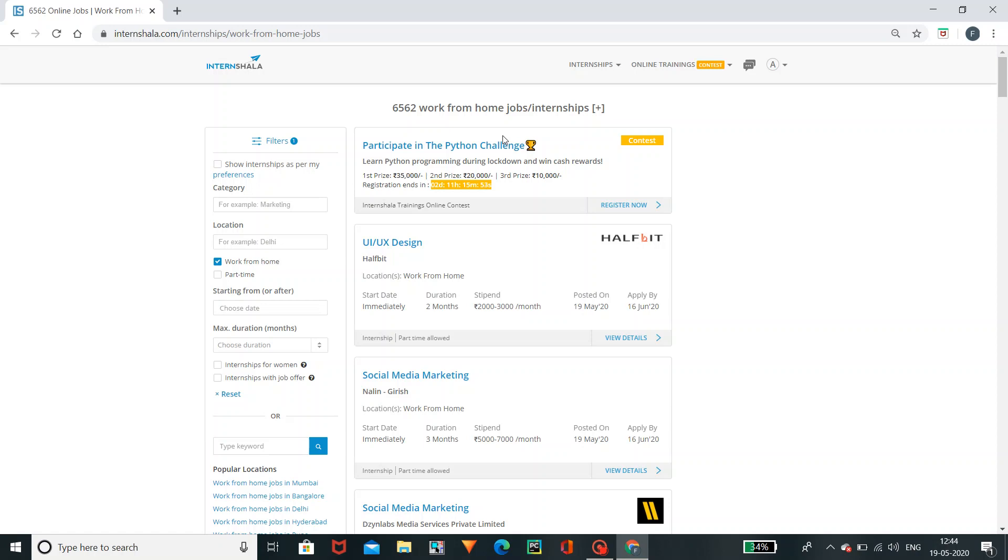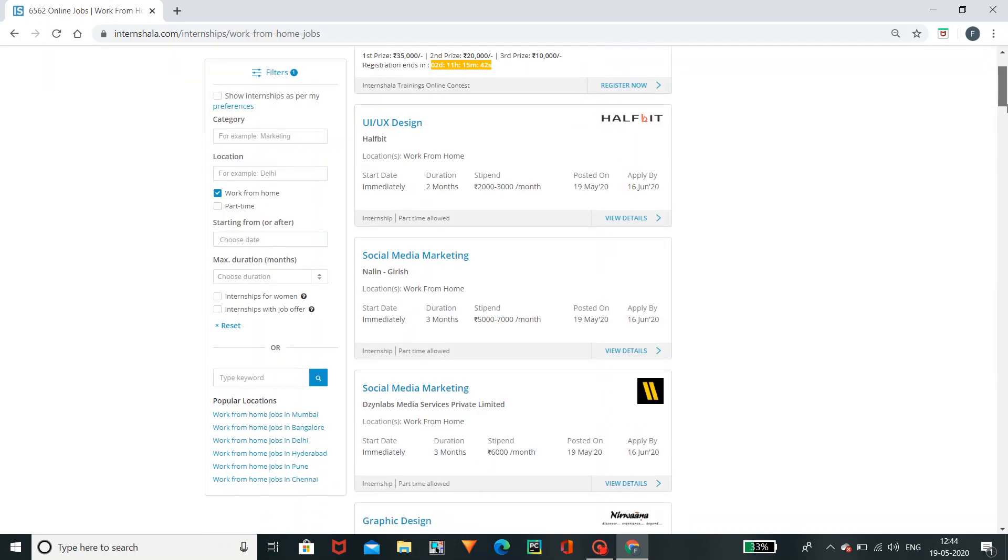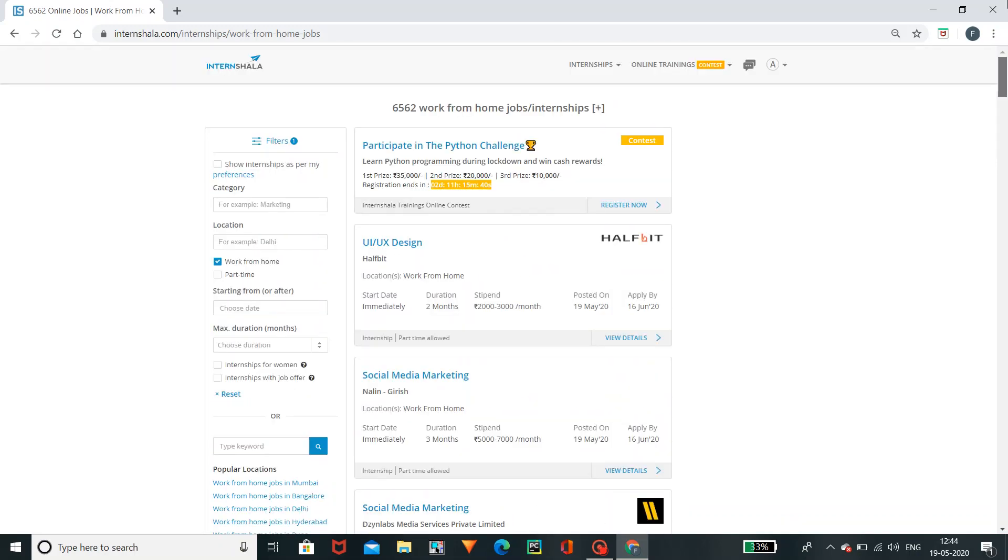If you have your skills, you can find your internships. There are different types of internships. I am going to explain it to you. You can find your location, UI or UX design. You can find your profile name, your company name, your logo, and your location — work from home.